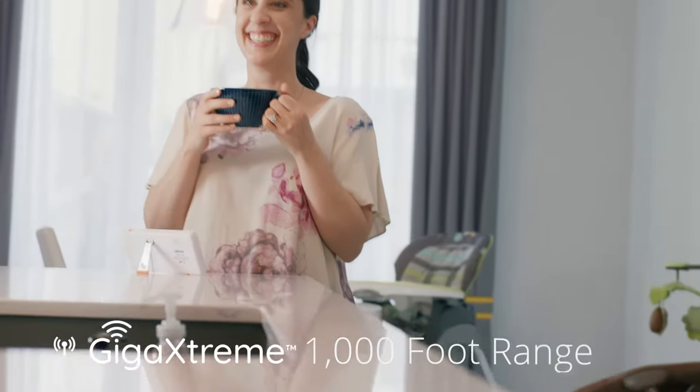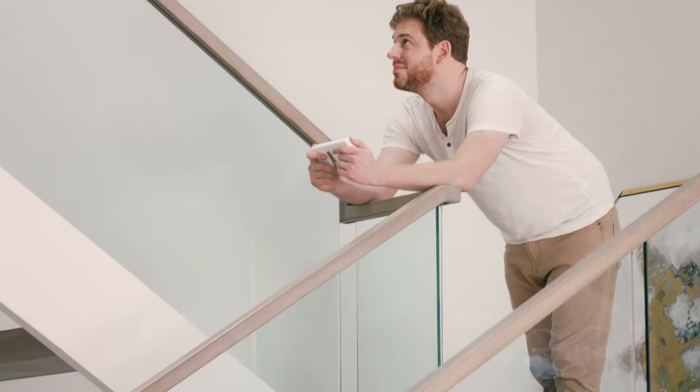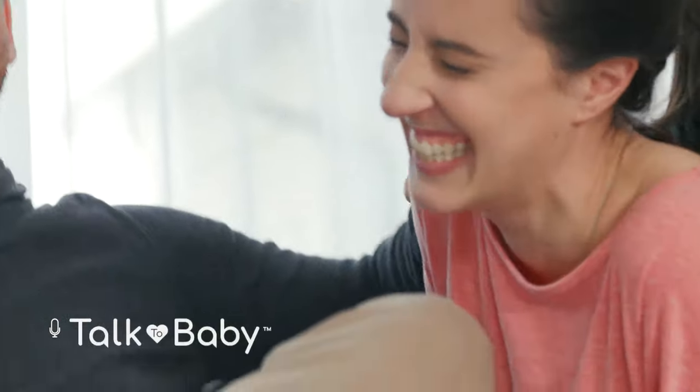Mila has a thousand-foot range and works great through multiple walls and floors. Mila can use up to four cameras so it can expand as your family does. And the love goes both ways — you can use Mila to talk back and forth between the monitor and cameras.